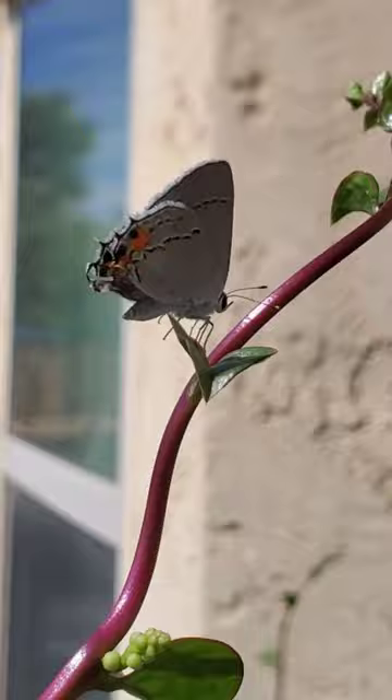They move their hind wings up and down, simulating twitching antennae. Pretty sweet, right? Just planting seeds. Happy gardening!